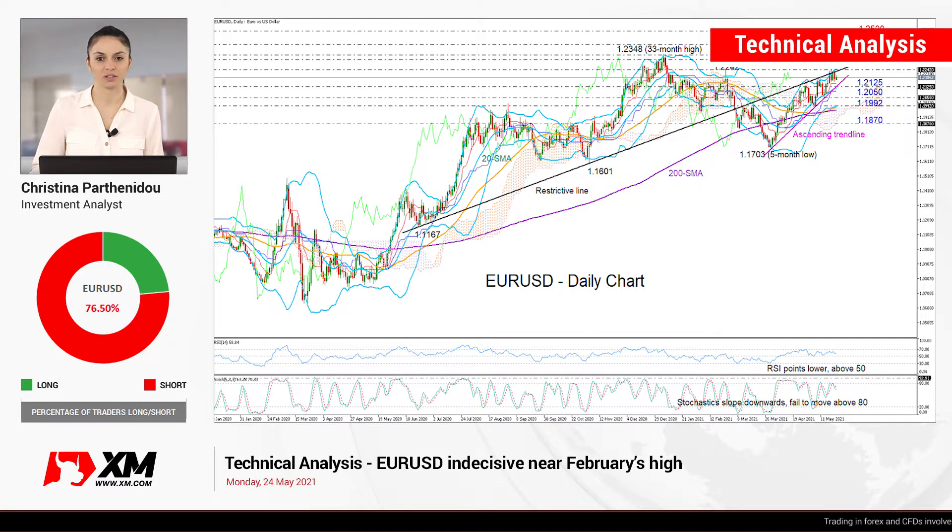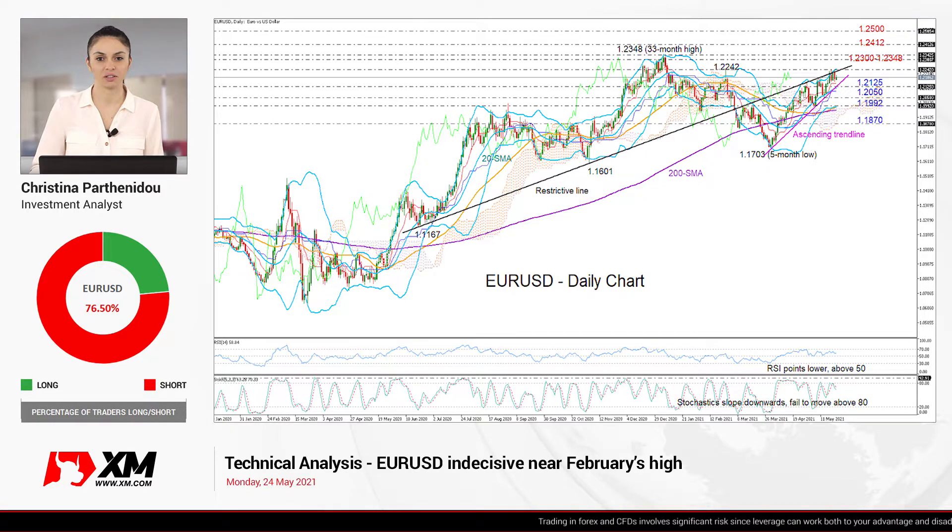Good morning everyone and welcome back to XM channel. It's Monday, May 24th. I'm Cristina Barthenidu, investment analyst, taking a look at EURUSD on the daily chart.